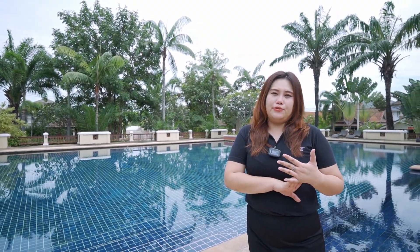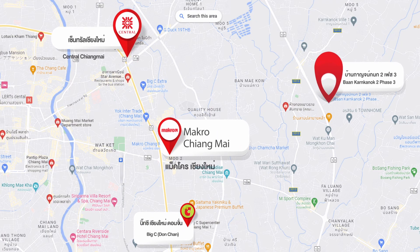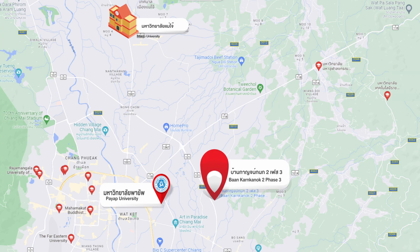This property is close to Central Festival, Payap University, Maejo University, and Vajira Mongkut Road. Let me talk about this house.